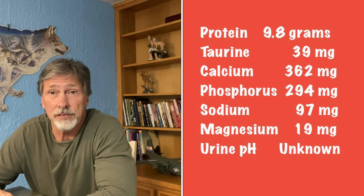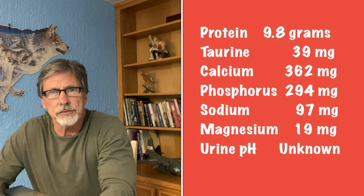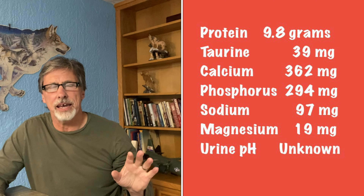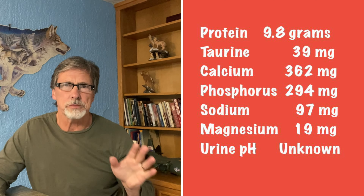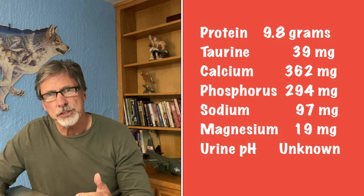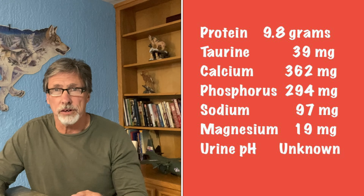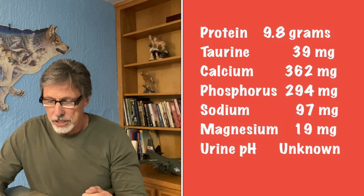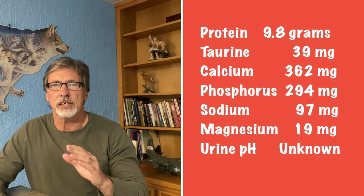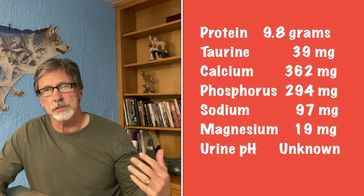Let's look at the nutrient profile of this food. I did call Orijen to get their actual amounts — I'm not interested in the guaranteed analysis on the bag because that is just minimums and maximums and doesn't give me real information. If you really want real information on a food company, you have to call them and get it. Thankfully they had all the numbers and were actually very helpful.